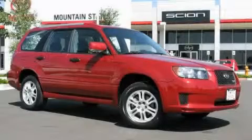This is a 2008 Subaru Forester, functional utility for a modern lifestyle.